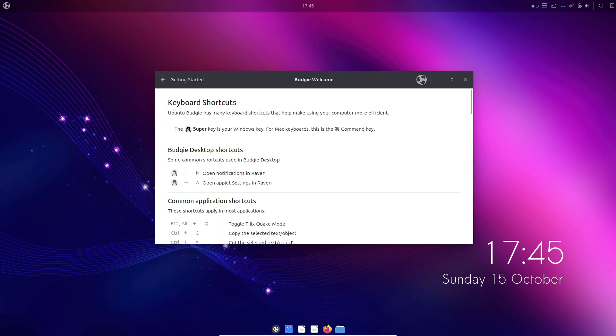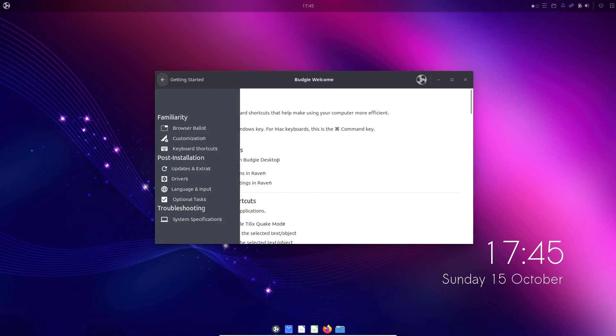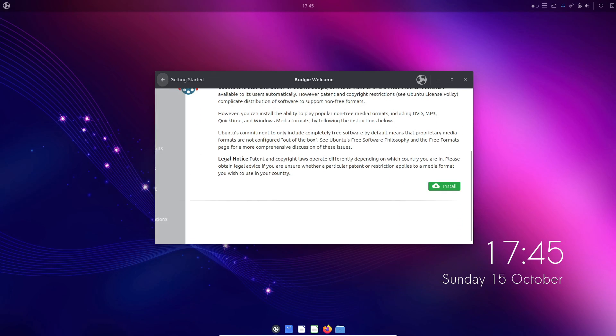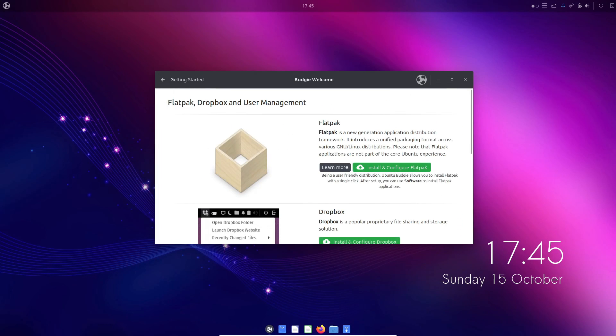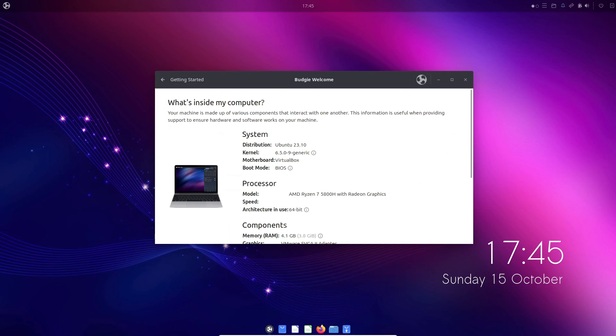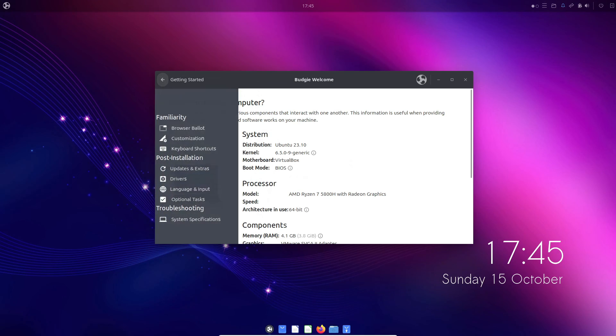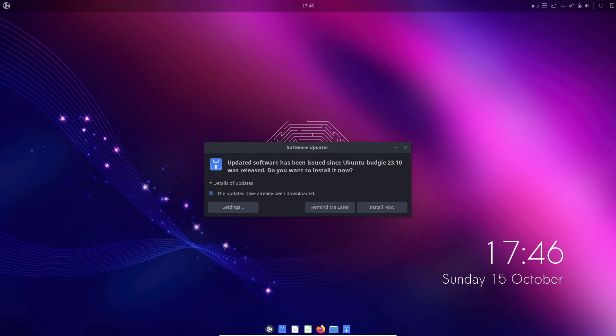If you're currently on Ubuntu Budgie 23.04, you might want to hold out for the upcoming 24.04 LTS release, which promises even more exciting updates. To get your hands on the official ISO, simply head over to the link in the description below. Thank you all for joining us today, and we can't wait to catch you in our next video.